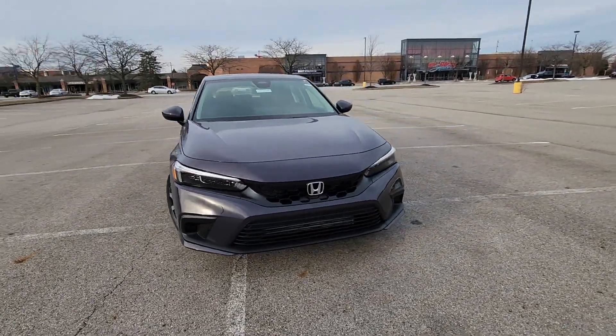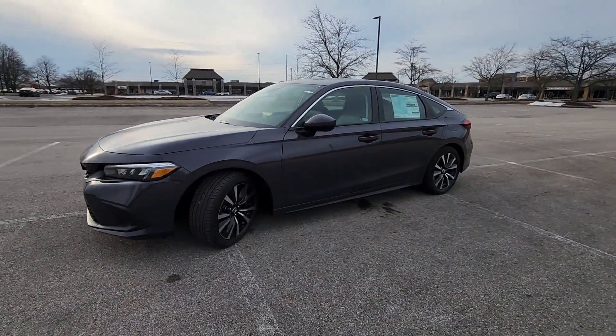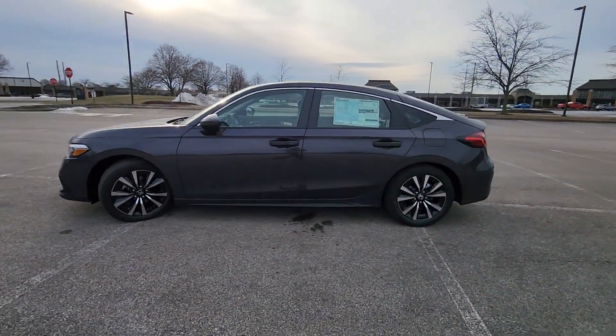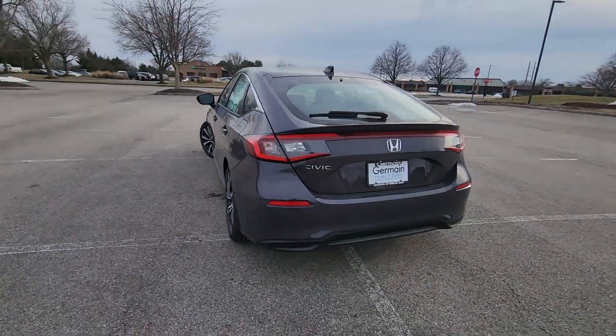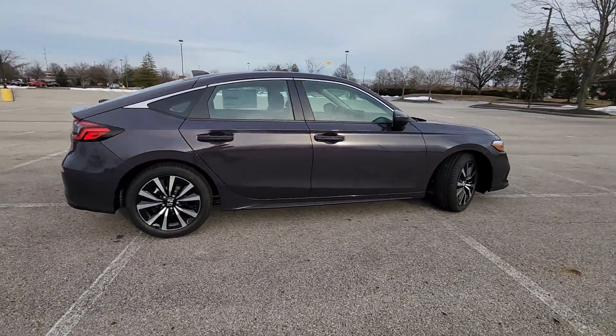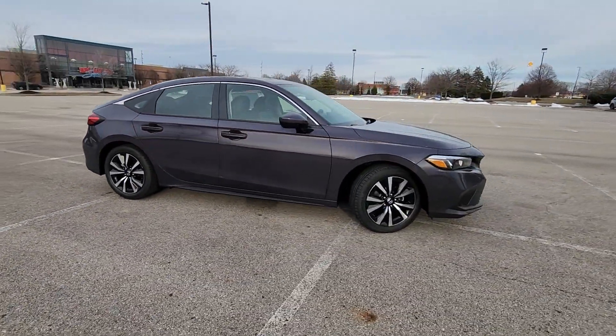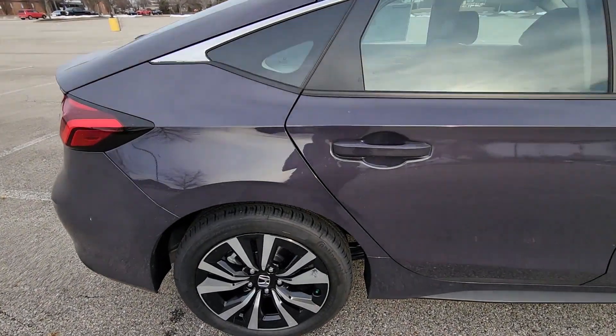2024 Honda Civic Hatchback. This sedan combines safety and comfort with style and performance. It was cleverly designed with details that delight any driver, such as Lane Keeping Assist, Lane Departure Warning, Turbocharged Engine, Multi-Zone Air Conditioning, and Blind Spot Monitor with Heated Side View Mirrors.